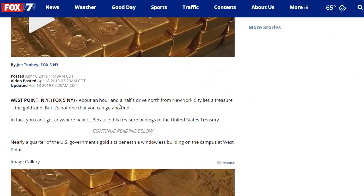About an hour and a half drive north of New York City lies a treasure of the gold kind, but it's not one you can go and find because you really can't get anywhere near it — it belongs to the United States Treasury. And of course, because it belongs to the United States Treasury, really it belongs to us, because the Treasury is paid by us. Nearly a quarter of the U.S. government's gold sits beneath a windowless building on the campus of West Point.